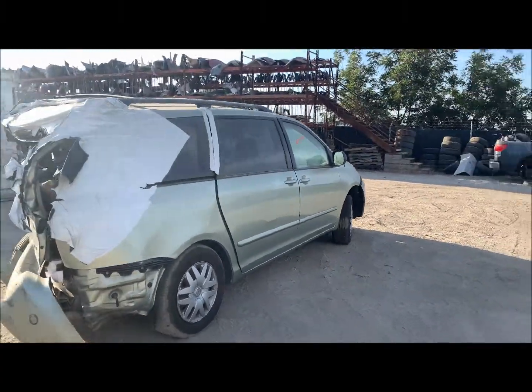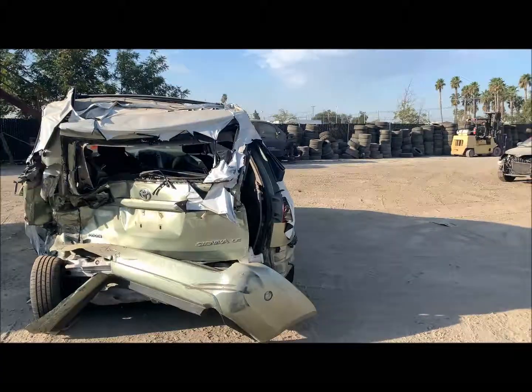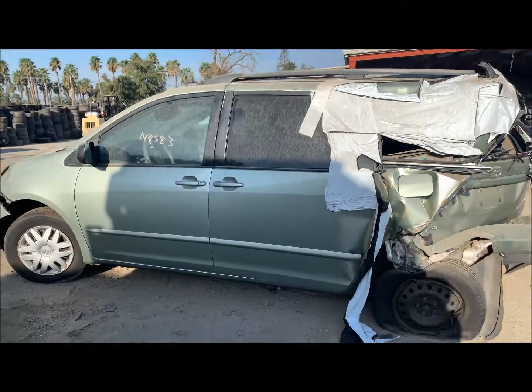Rear door's got a pretty good dent in it. Here's where all the damage is on this one. Sliding door's no good on the driver's side. Front door's okay. Fender's okay.